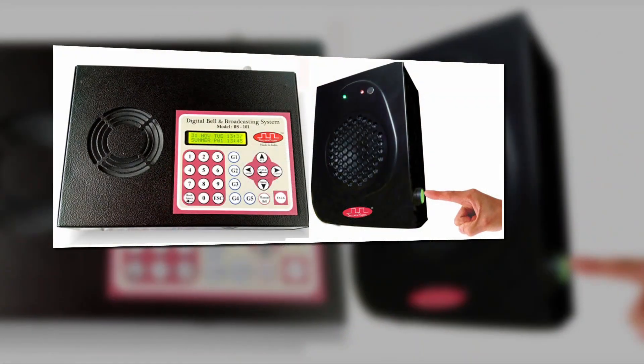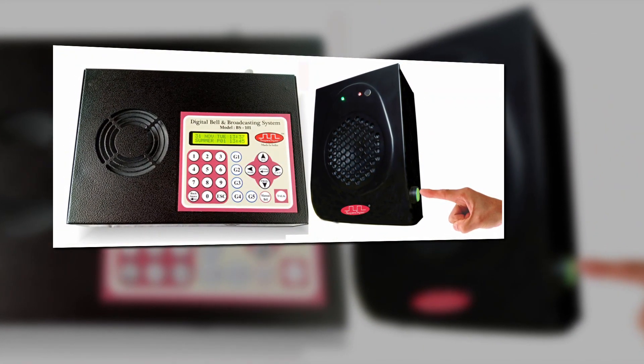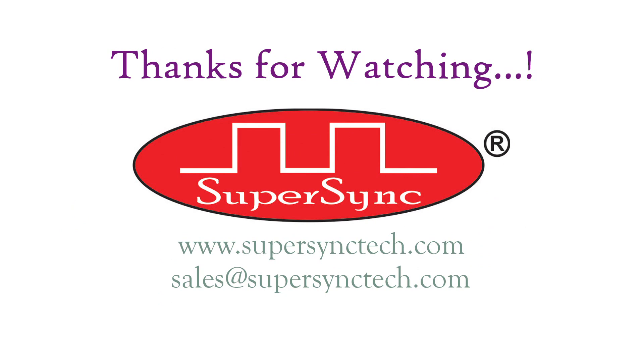This was all about our product — the two-way public address system with talkback and callback facility, model FP201. Thank you for watching and sparing your time. Our sales team would be happy to hear from you. Have a wonderful time ahead. Good day.